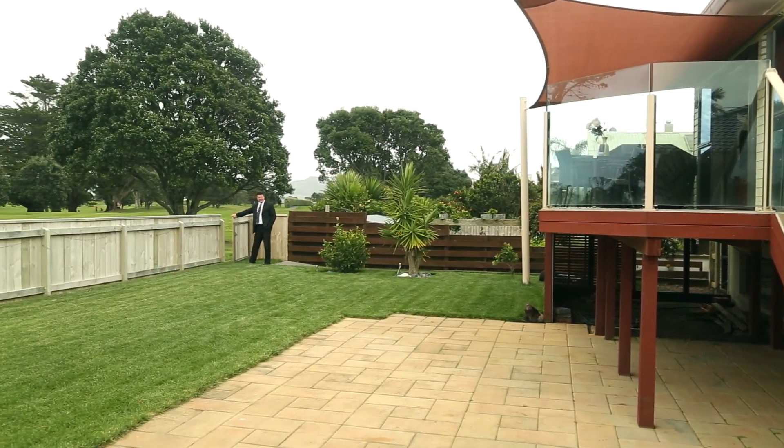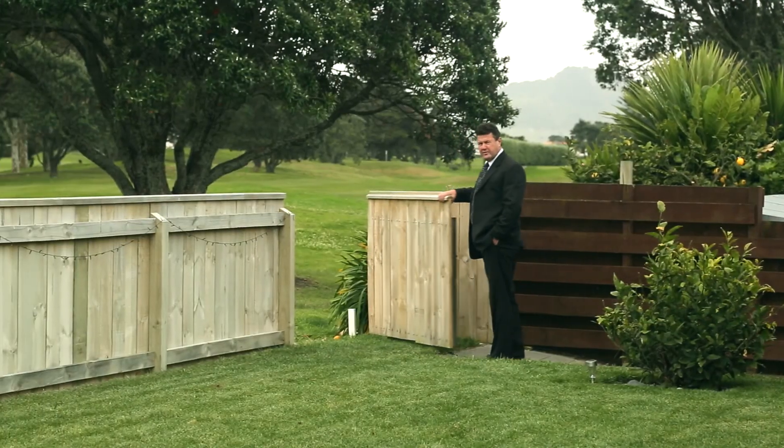And check this out — this home has its own golf cart access right onto the fairways.